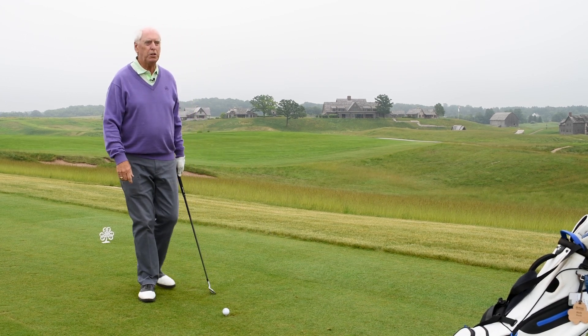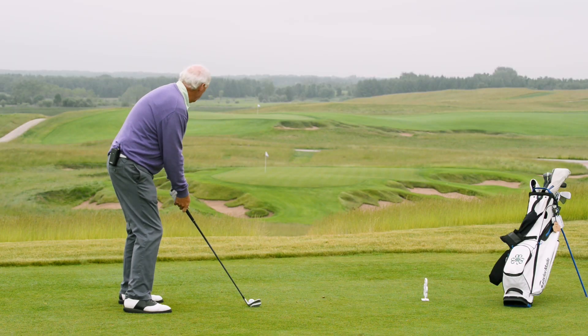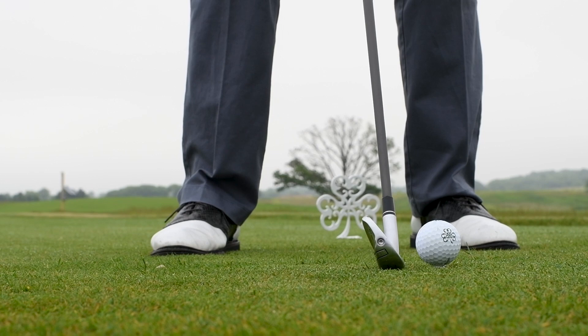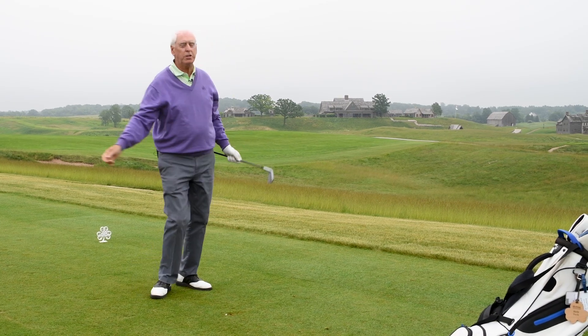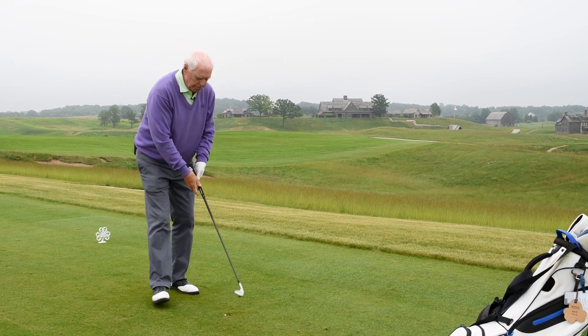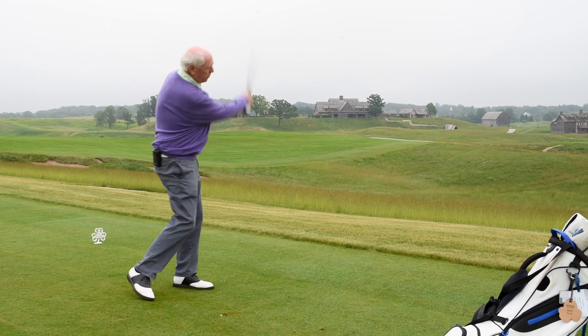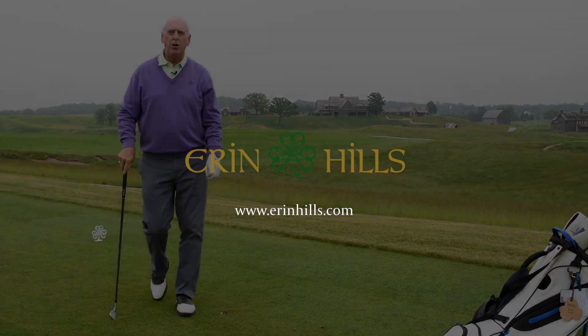I'm going to demonstrate this particular shot for you and hopefully it ends up somewhere on the green. You can see that I took a smaller backswing and stopped the forward swing, as opposed to trying to make a bigger swing all the way to the finish. That will keep the ball lower.